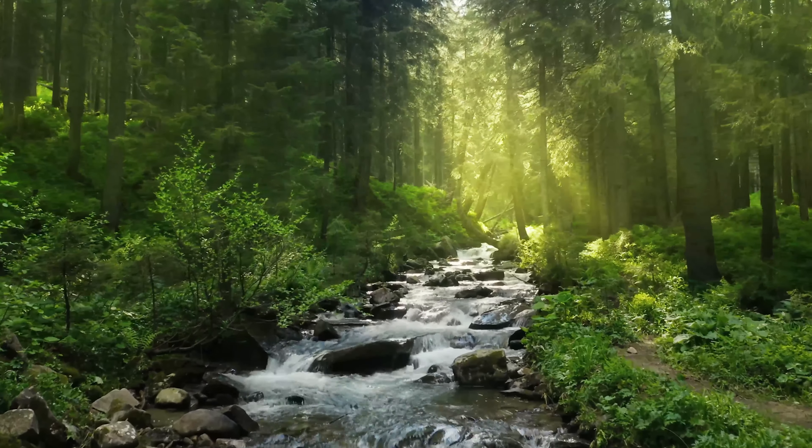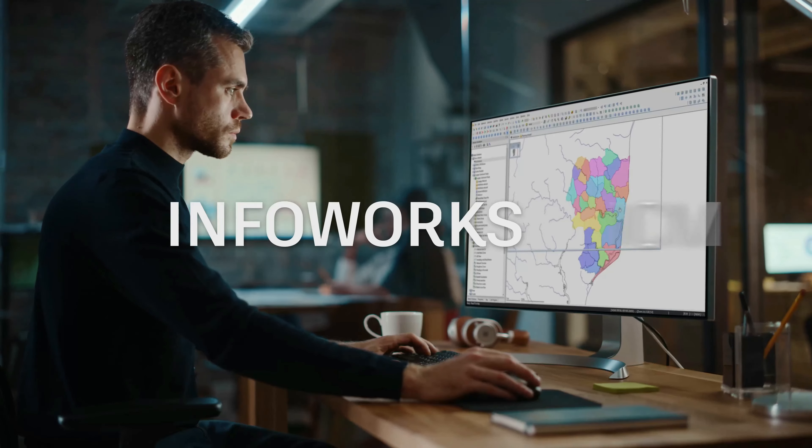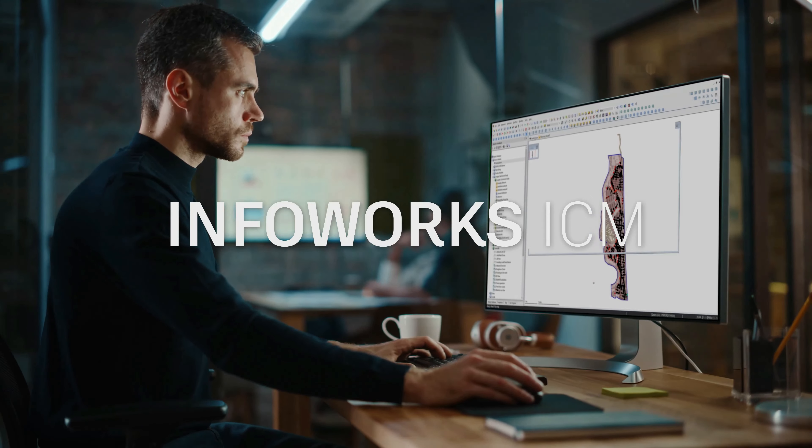Taking care of Earth's most valuable resource, water. This is InfoWorks ICM 2023.